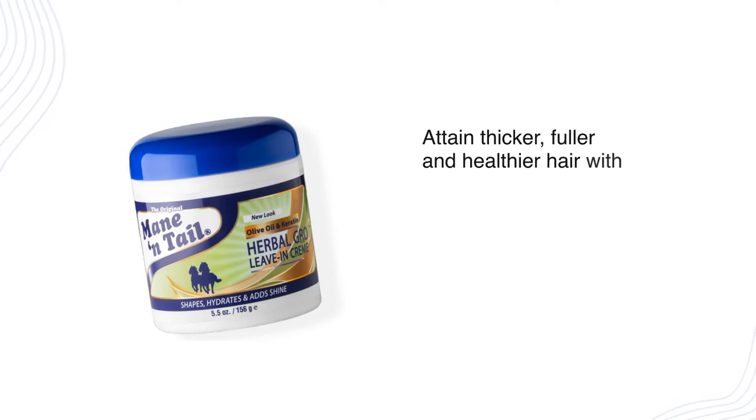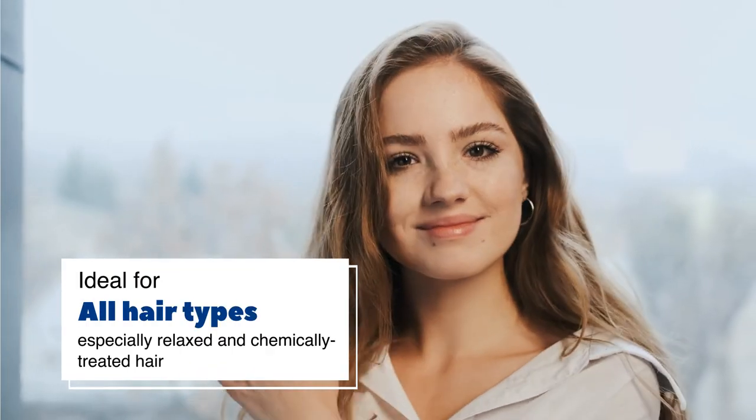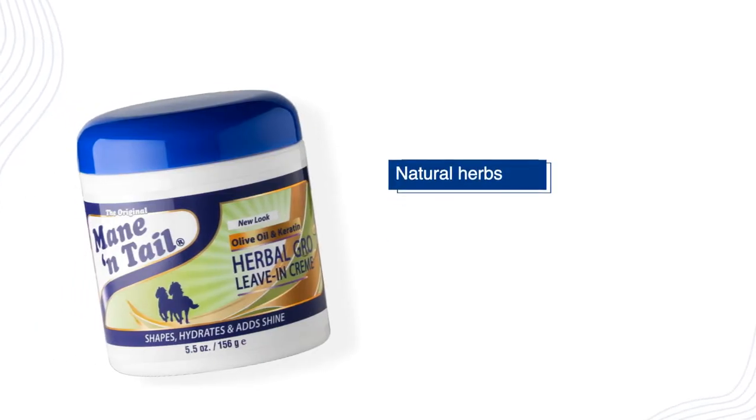Attain thicker, fuller, and healthier hair with Mane and Tail Herbal Grow Leave-In Creme, available in 5.5 ounces. It is ideal for all hair types, especially relaxed and chemically treated hair. Enriched with natural herbs and olive oil, this product